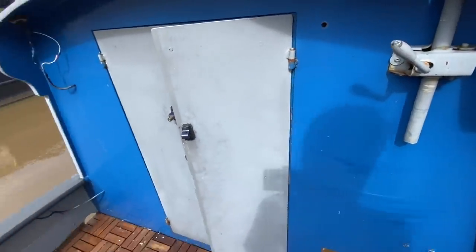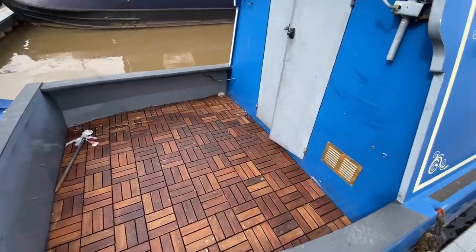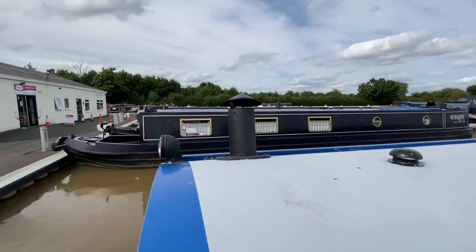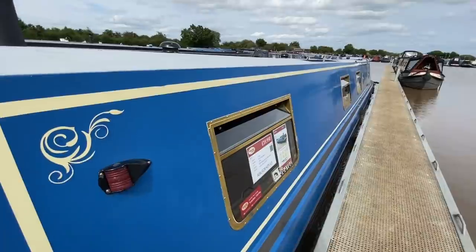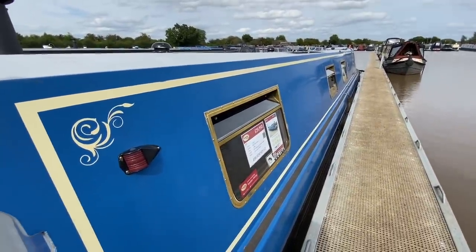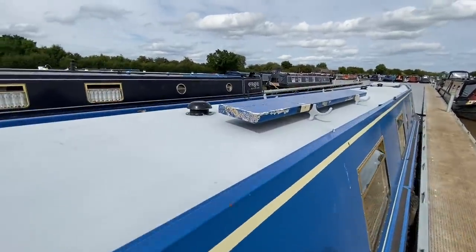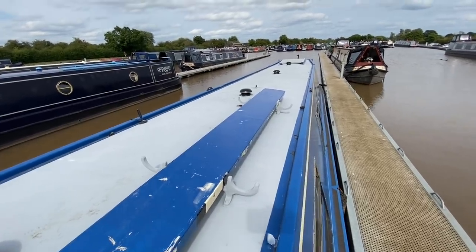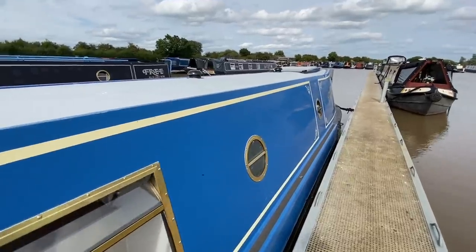The water tank is underneath the front deck and is approximately 900 litres. Carrying on down the boat, you've got the chimney and then your mushroom vents, painted black, and then your gold anodized hopper windows with porthole windows to the rear. You've got a cradle on the roof for the plank — this boat hasn't got a boat pole, but it does come with a boat pole.